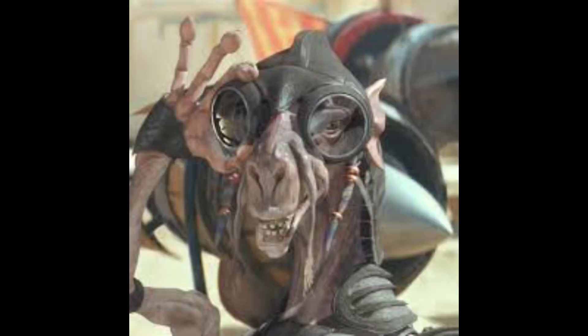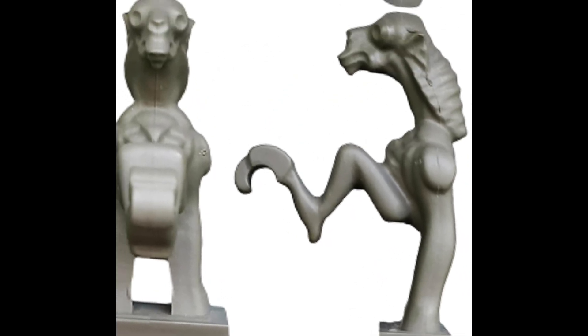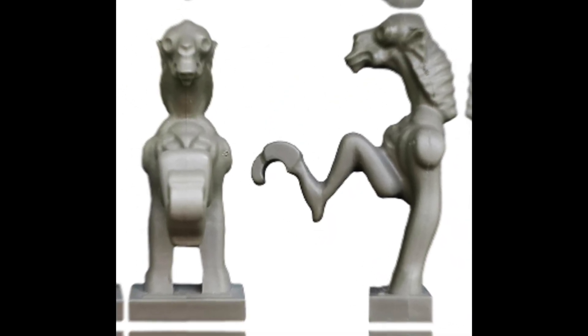Then we got Sebulba, this gentleman right here. He was going for a candlestick-like pose in this minifigure. He also hates losing just as much as he hates Jar Jar, for example right here.